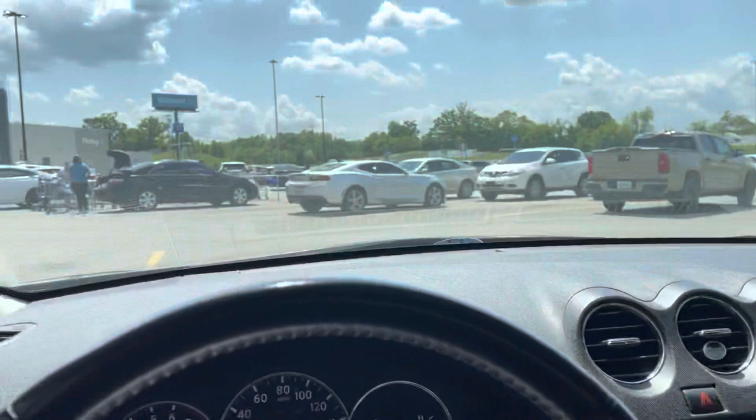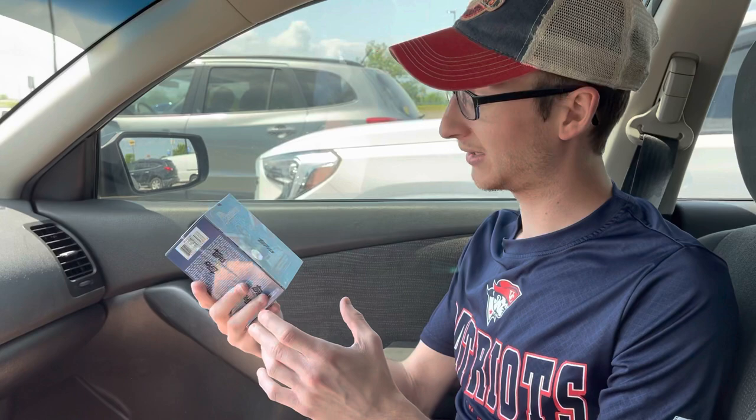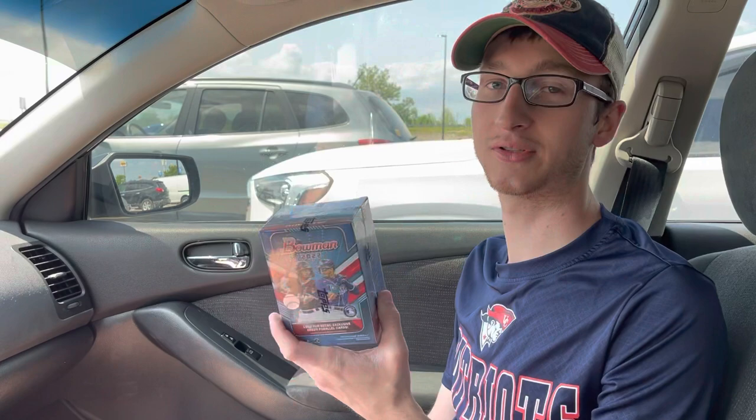We're sitting in the parking lot right now. My voice is still gone — I'm feeling better but I just lost my voice. We came up here and got — I got two blasters of Bowman, Drew got one. He opened his and pulled a Tyler Soderstrom green.